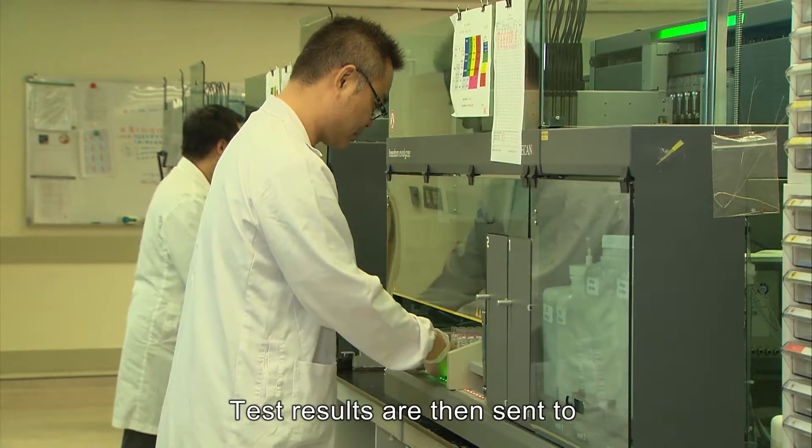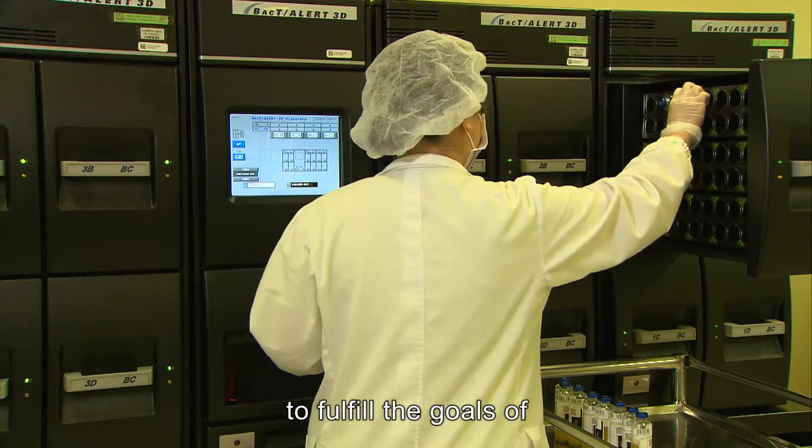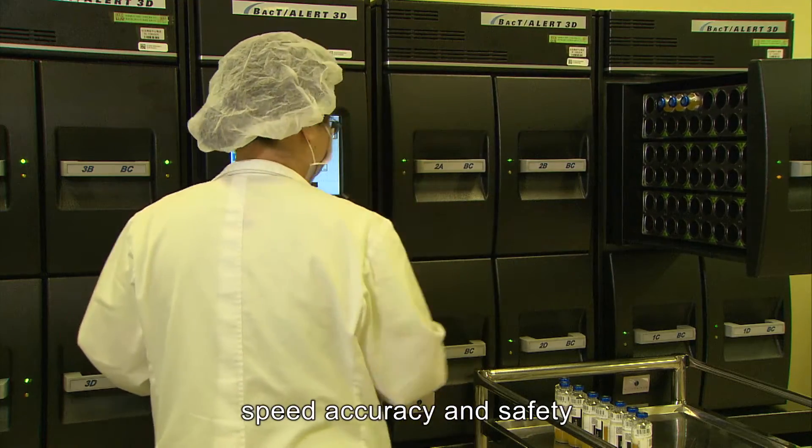Test results are then sent to individual blood centers through the Internet to fulfill the goals of speed, accuracy, and safety.